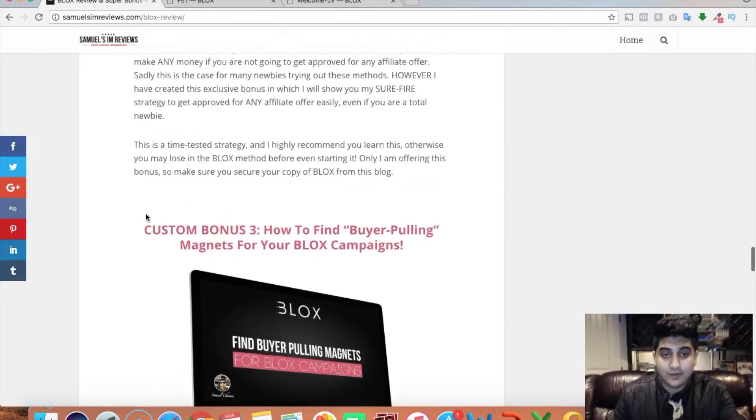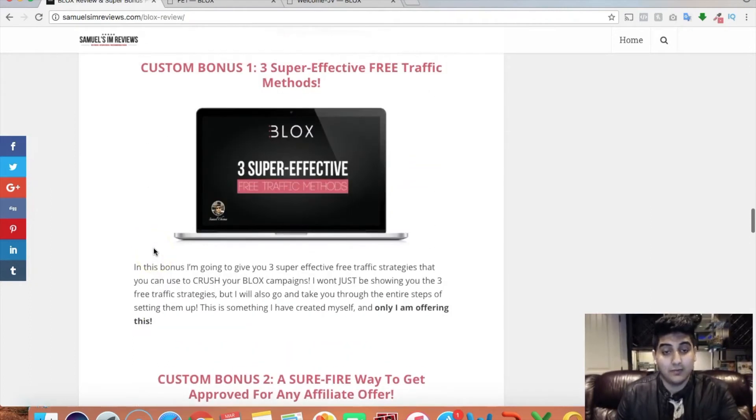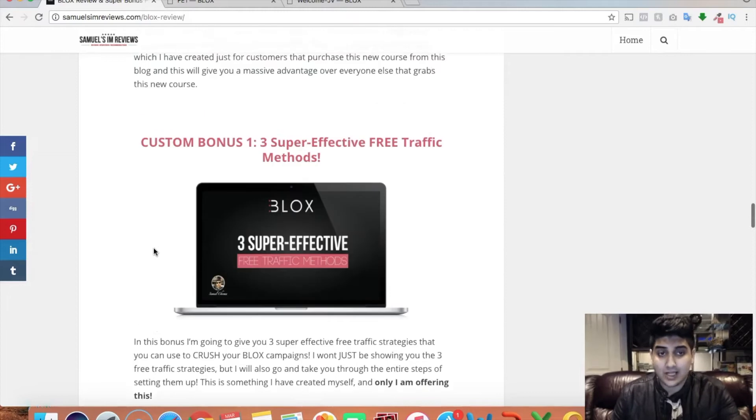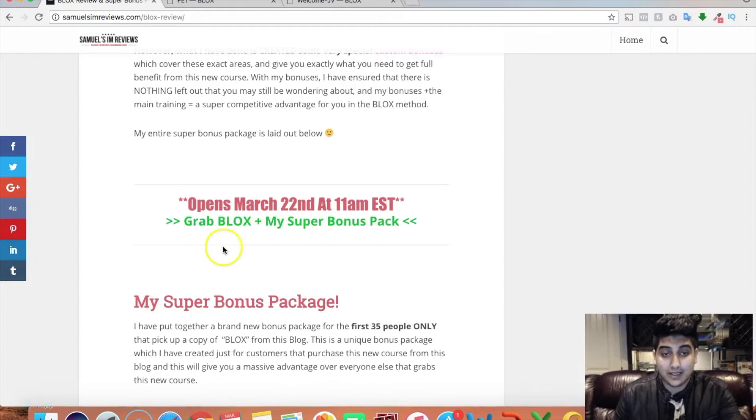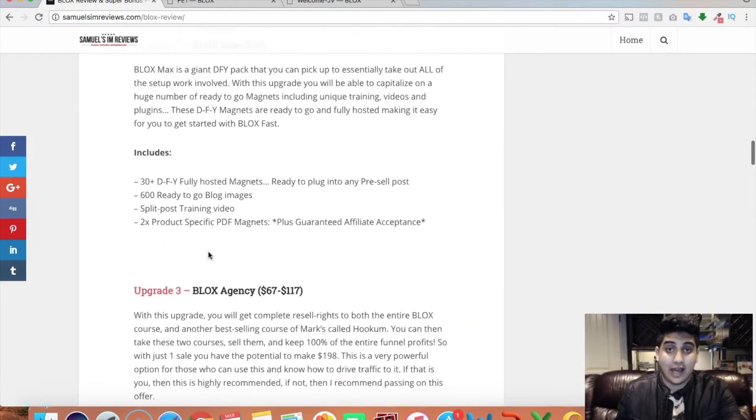Those are my four custom bonuses. They're all super effective in their own way, and I think this is really one of the best bonus packages going on for Blocks. Most people will just give you PLR or courses that the actual creators gave them to give away — not effective because they have nothing to do with the actual Blocks method. But all four of these bonuses are something I created specifically for Blocks and what Blocks kind of missed out on. If you want to go ahead and pick up your copy, click on any of the active links, but now let's get on to the actual review.